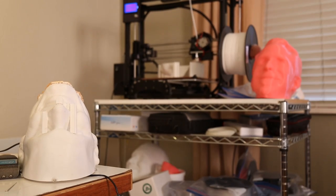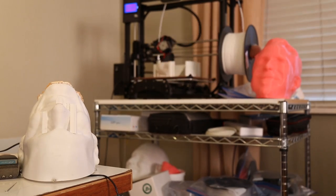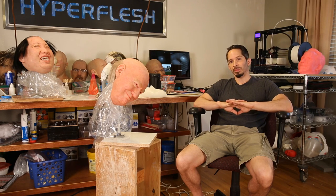I bought a computer sculpting program and I bought the LulzBot TAZ-5 just to see if it was going to work for me, to see if I could transition out of traditional sculpting. And I've been blown away, extremely happy ever since.